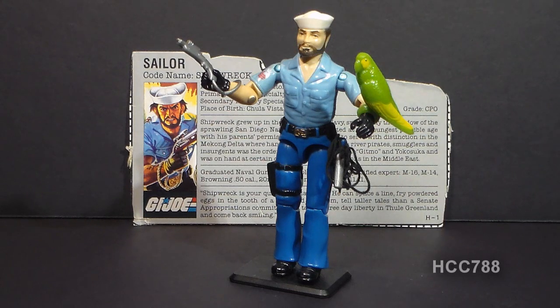Shipwreck is G.I. Joe's sailor from 1985, codename Shipwreck. He was first available in 1985 and could also be bought in 1986. He was discontinued in 1987 and didn't really have a replacement, because by 1987 G.I. Joe was more about space than the sea, so they needed spacemen more than they needed sailors.